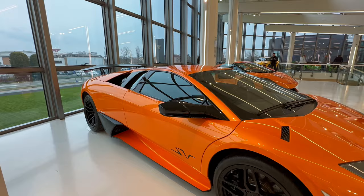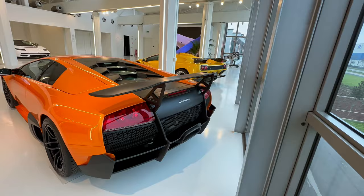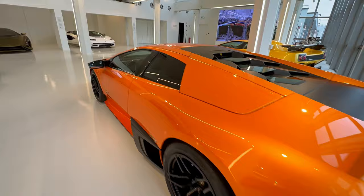Then we have the incredible Murciélago, which was made in 2009 and there are 350 pieces of this one. I'll show you behind both of them. Tell me in the comments which one is your favorite.